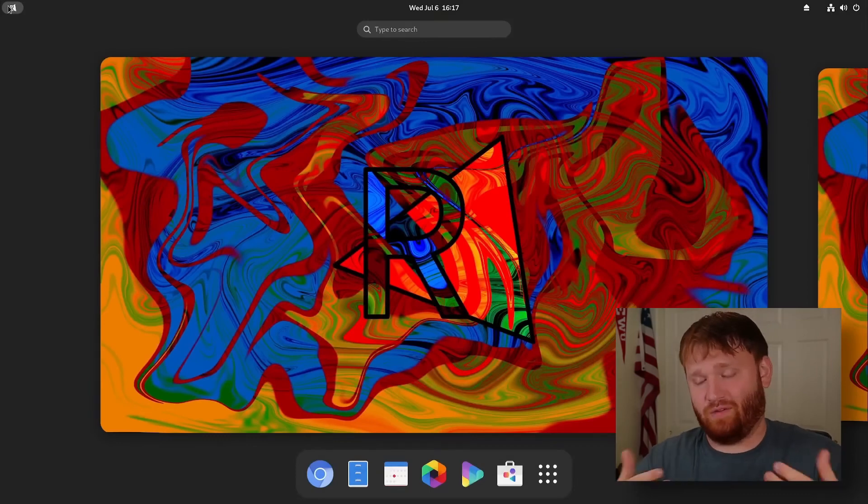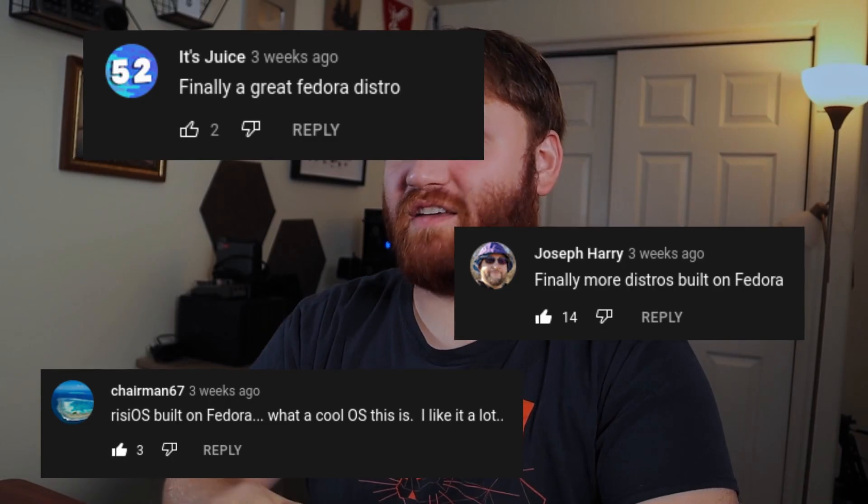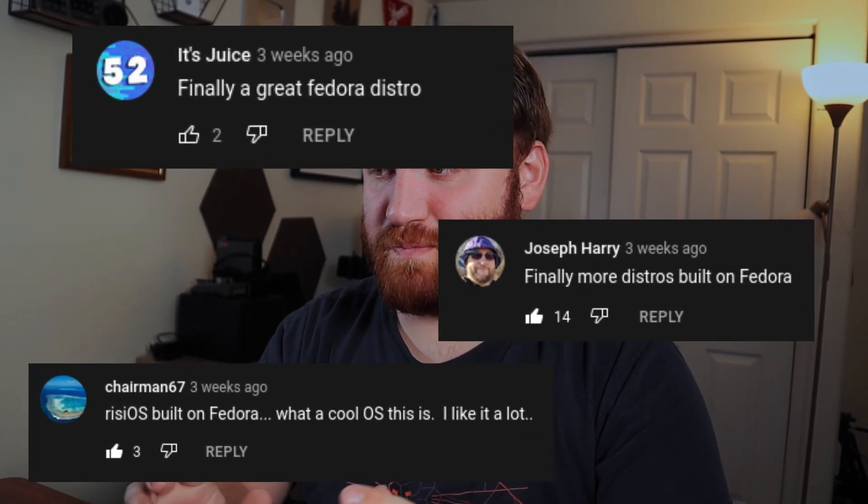Hello everybody, this is Tecca. A few weeks ago I made a video covering a Linux distribution called RizziOS, and a lot of people were surprised that it was based on Fedora. That's because a lot of Linux distributions are primarily based on Debian, Ubuntu, or Arch Linux. So that's what we're going to be talking about in this video — the distributions that are based off of or built on top of Fedora.